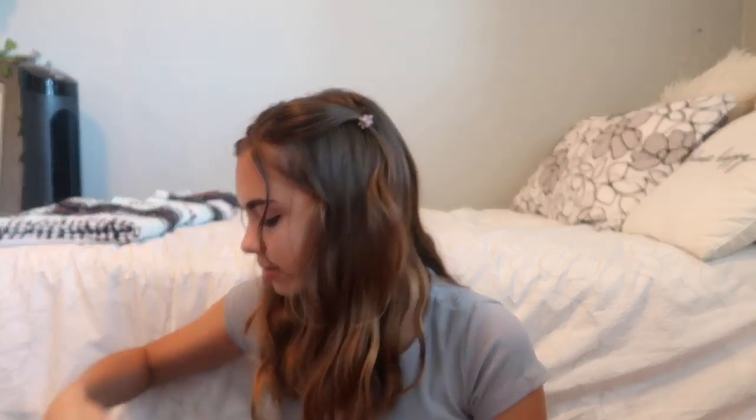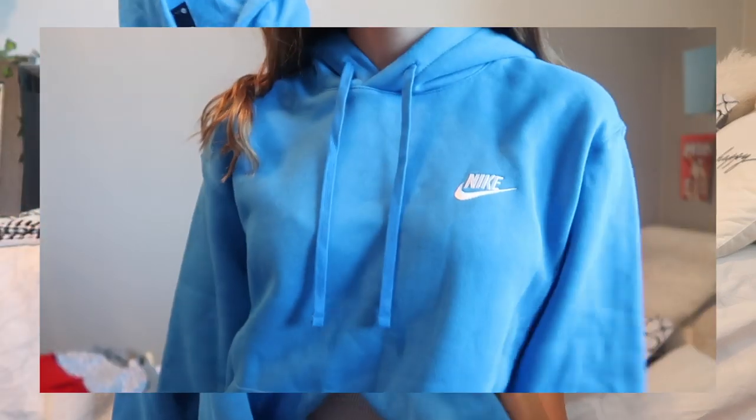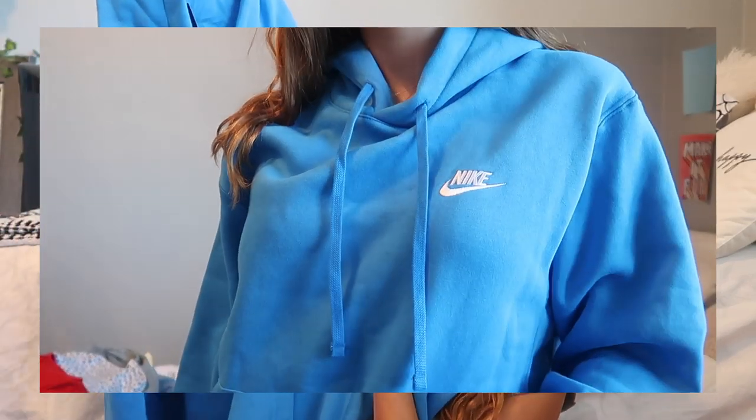From Dick's Sporting Goods I actually just went in to get Nike socks because I wear them all the time — I'm wearing them right now. I was also stealing them from my brother, so I got my own pack. When I walked in I also saw this blue Nike hoodie and couldn't resist. I love the color, it's very simple with just the Nike logo, and it'll be perfect for winter.